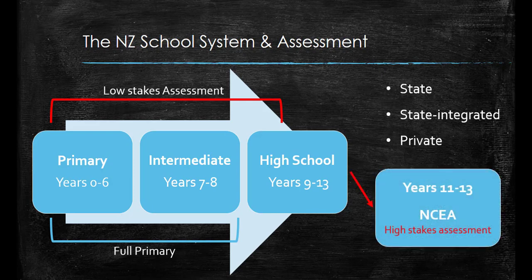During years eleven to thirteen, students complete NCEA levels one, two, and three. This assessment is more high stakes, and results from this can be used by universities or employers to inform decision making.